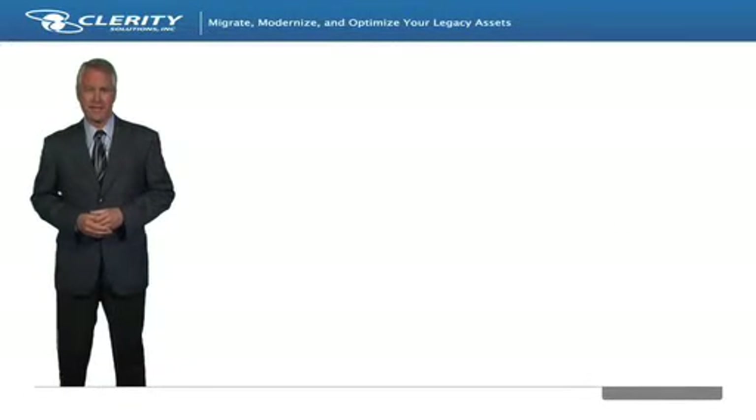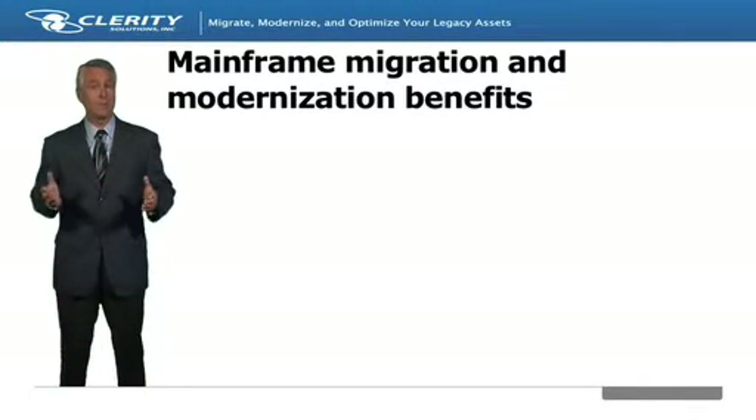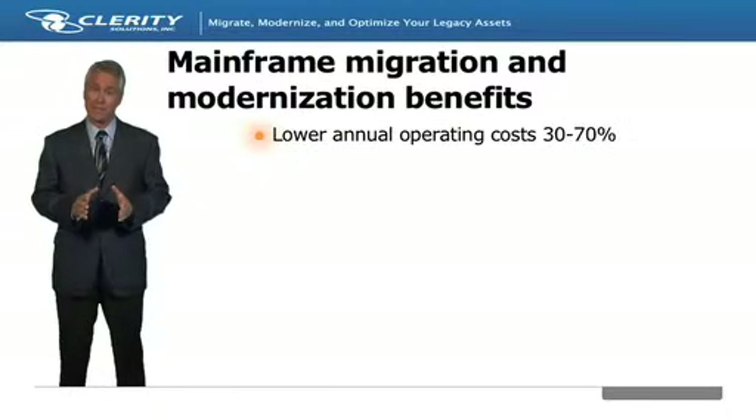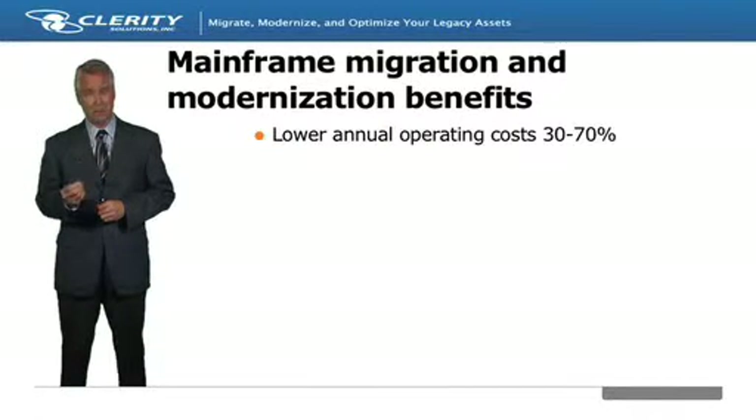Mainframe migration and modernization solutions provide an ideal option to meet the IT challenges many organizations now face. Most significantly, a well-planned out and executed migration can lower annual operating costs up to 70%. This savings largely stems from the significantly lower software and platform costs available on open systems.